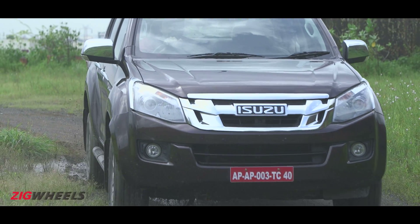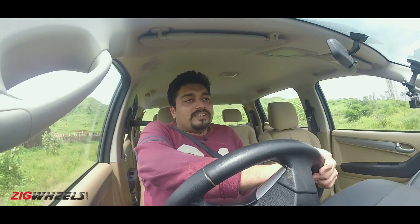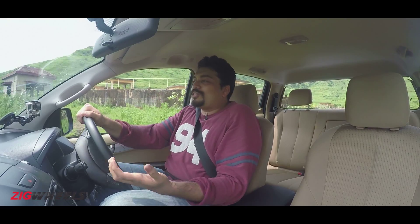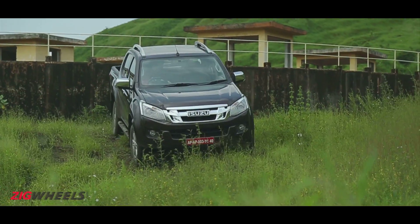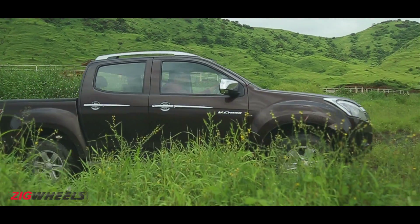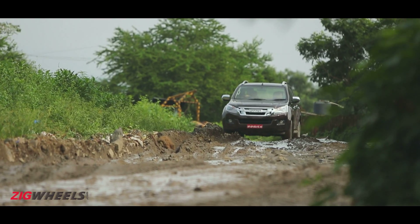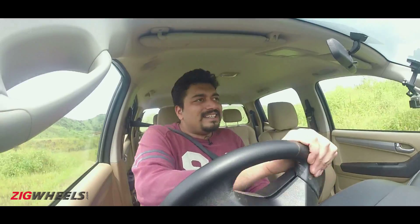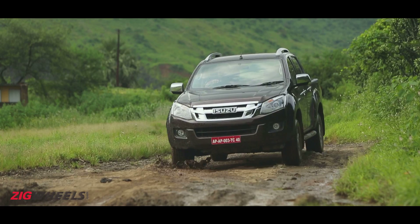The cherry on top would have to be the shift-on-the-fly 4x4 system. It also comes with a low range for those times when the situation gets really mucky, really rocky, or even really sandy. It is a capable off-roader, no doubts about that. But if you are looking at hardcore off-roading, there are a couple of things to keep in mind. For starters, you may want to get a set of proper off-road tires, because the stock tires don't really do the greatest job when it comes to gripping, especially on muck. Second, the steering is pretty heavy, so if you are getting into tight situations, getting out of them is going to need a fair bit of effort.